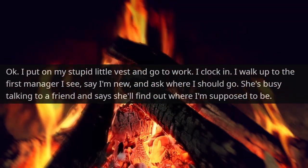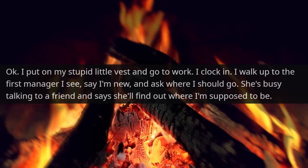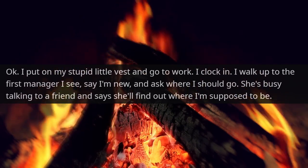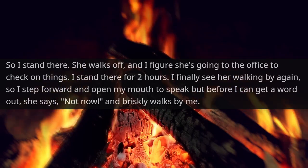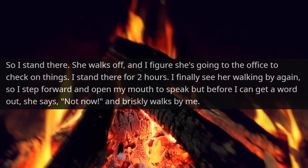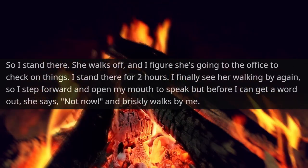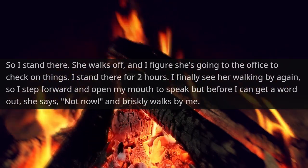I put on my stupid little vest and went to work. I clocked in, walked up to the first manager I saw, said I was new, and asked where I should go. She was busy talking to a friend and said she'd find out where I was supposed to be. So I stood there. She walked off and I figured she was going to the office to check on things. I stood there for two hours. I finally saw her walking by again and stepped forward to speak, but before I could get a word out, she said 'not now' and briskly walked by me.